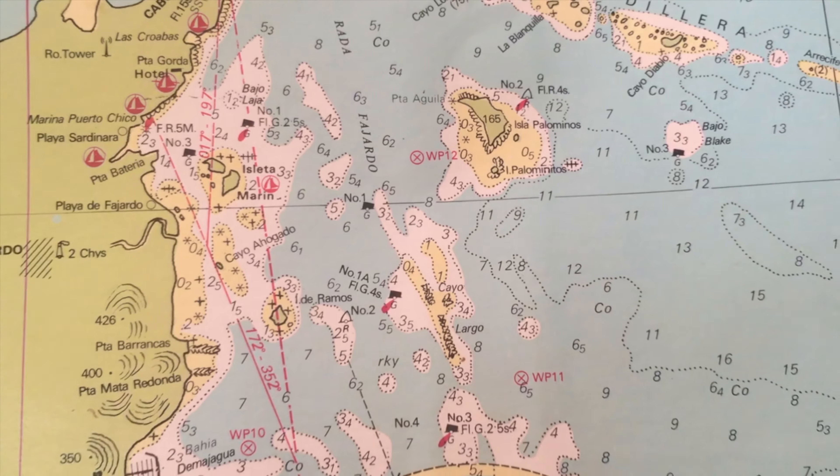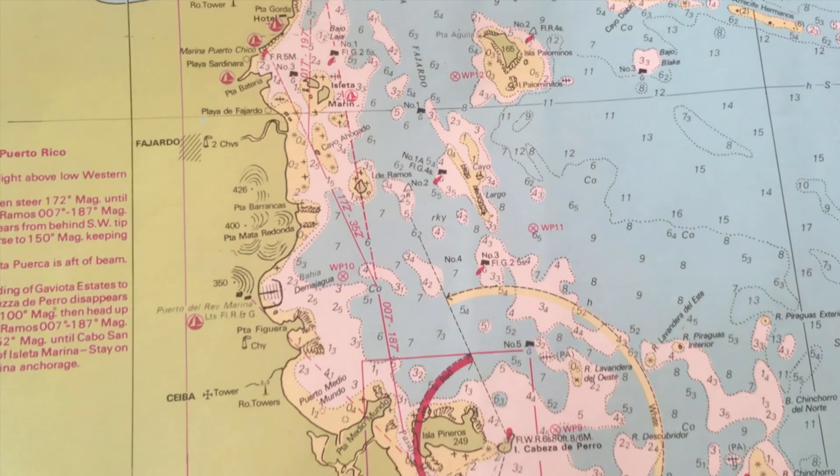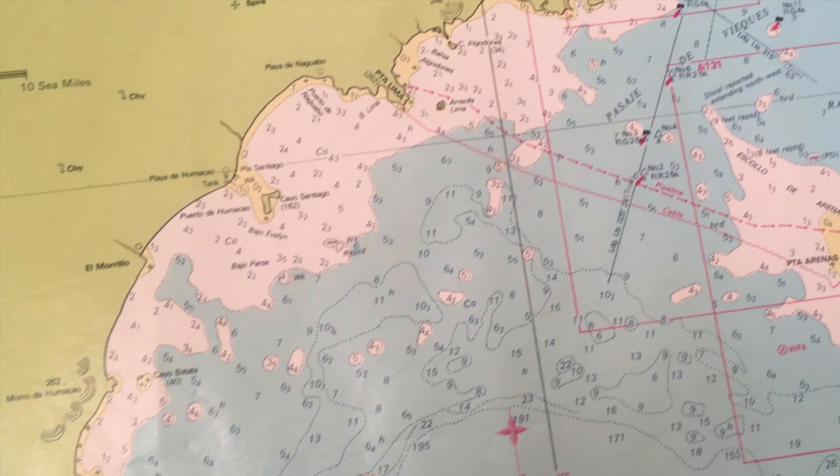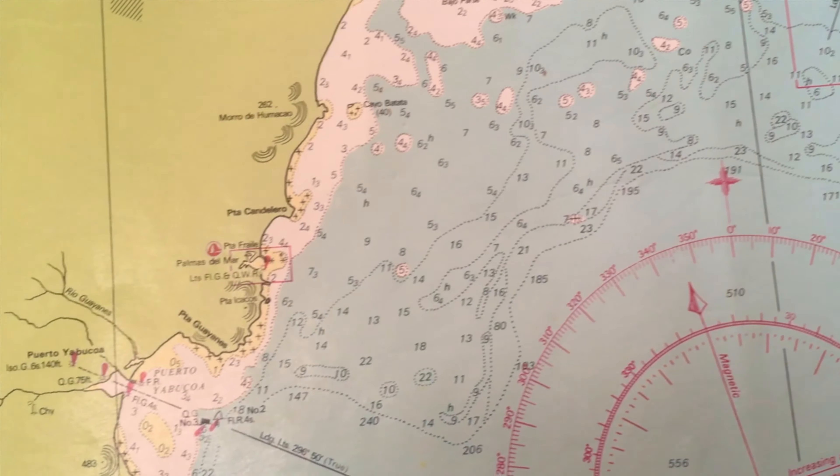After a couple of days at these beautiful islands, it was time to head down to the southeast tip of Puerto Rico, to Palmas del Mar, where we would keep the boat for two weeks while we fly home for Christmas.